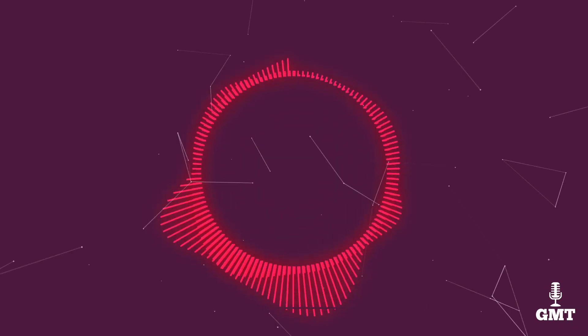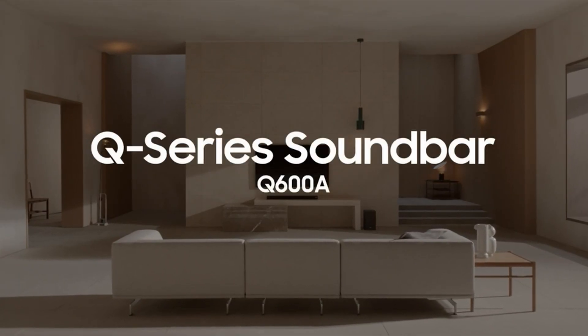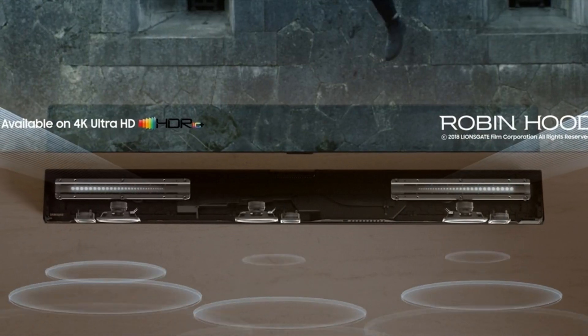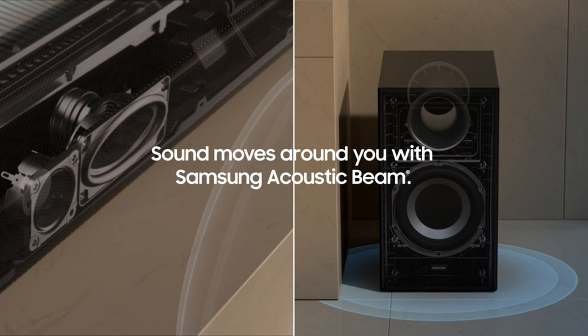The fifth product on our list is the Samsung HWQ600. The Samsung HWQ600 is a 3.1.2 channel soundbar with a dedicated subwoofer and remote control. Out of the box, you'll get a neutral and balanced sound that works well with pretty much any kind of content you can throw at it.